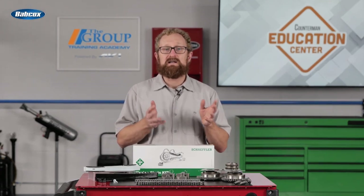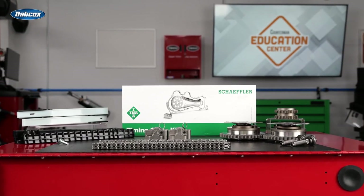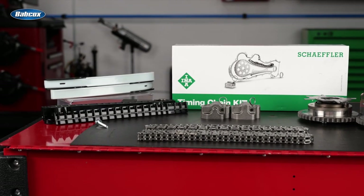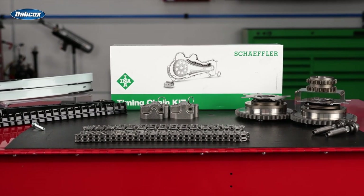If your customer needs a new timing chain, consider recommending a timing kit such as this one from Schaeffler's INA brand. This particular INA timing kit includes everything needed to complete the repair: two timing chains, two arms, two guides, two tensioners, two cam sprockets, and one crank sprocket.